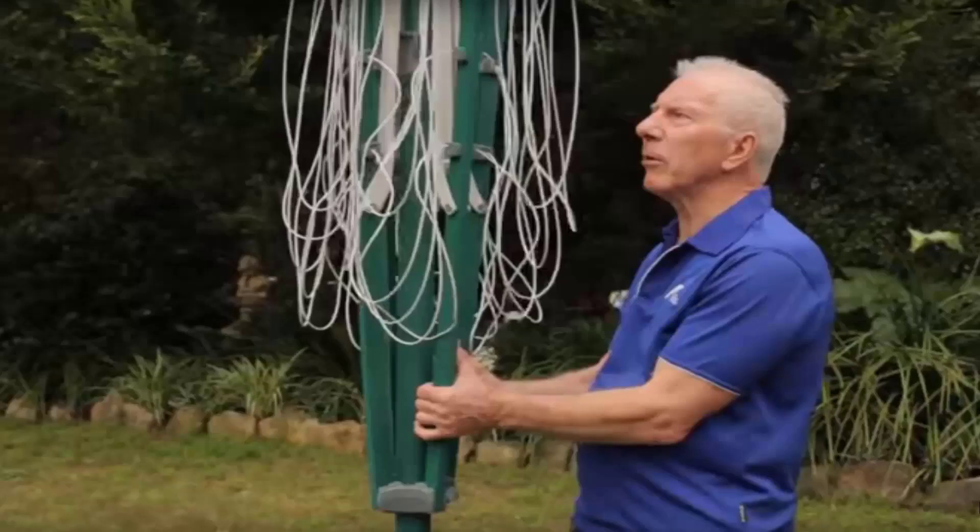If you do need any help installing your new clothesline, Lifestyle Clotheslines does have a full installation service around Australia. We have a team of highly qualified installers that can install all types of clotheslines, including rotary ones as pictured here — the folding one or the fixed style as well.